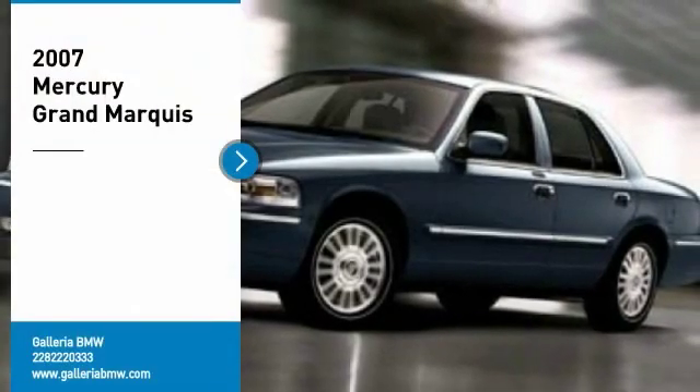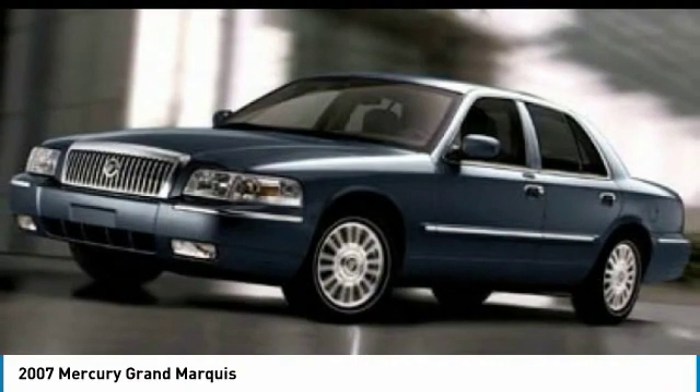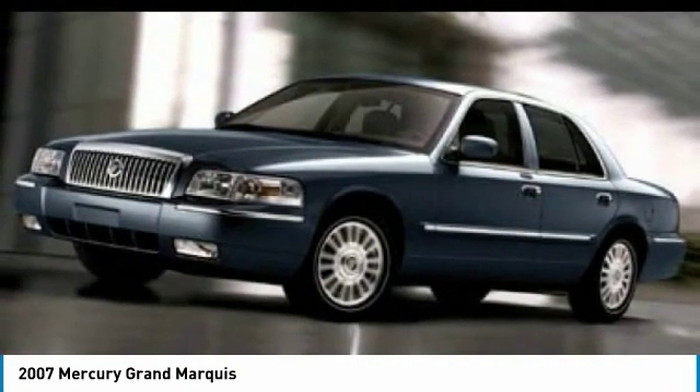We are pleased to show you the 2007 Grand Marquis. The Grand Marquis offers the roomiest interior and the most spacious trunk in its class.